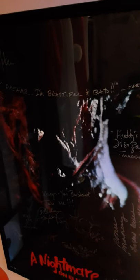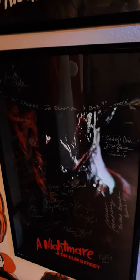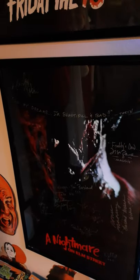Me, my friends, and my wife went to San Francisco one year to meet Robert Englund. I heard at the time that he didn't do West Coast conventions — since then I've seen him at several — but at the time when I heard he was going to be there, I had to go. We all took a little road trip, about an eight hour drive from where we are, and it was well worth it. We stood in his line for like three hours because he takes his time talking to every fan, and not many people do that.